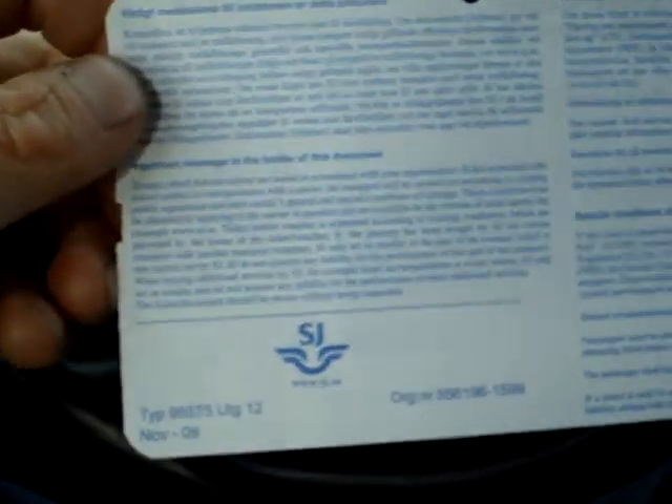I figured out what this is — this is a regional train ticket. It's got English and Swedish here. Cool. Yep, I remember he was going to send me that. Now I know what this is.